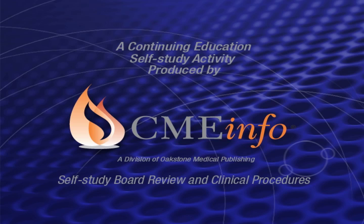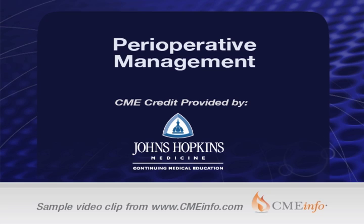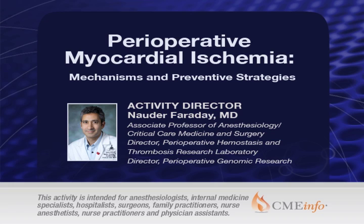CME Info's continuing education and board certification programs bring the conference to you. The following is a video sample from Johns Hopkins University School of Medicine's perioperative management course. This excerpt is from course director Dr. Nader Faraday's lecture titled Perioperative Myocardial Ischemia: Mechanisms and Preventive Strategies.